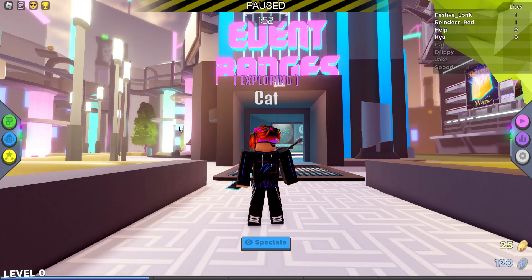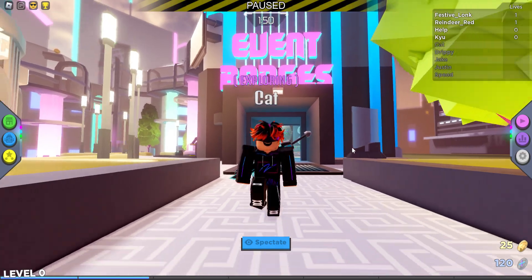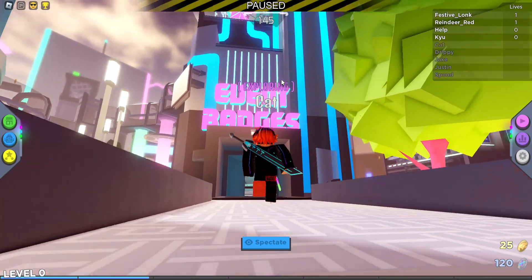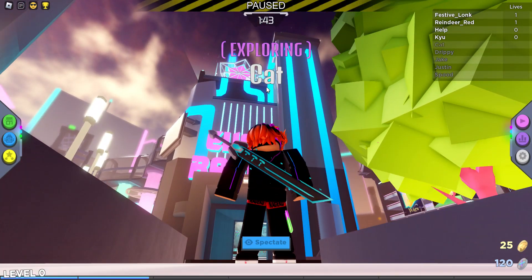Hey guys, welcome back to my video. Before my recording, I was looking on the map, just looking for some secret places, and then I stumbled around that room.